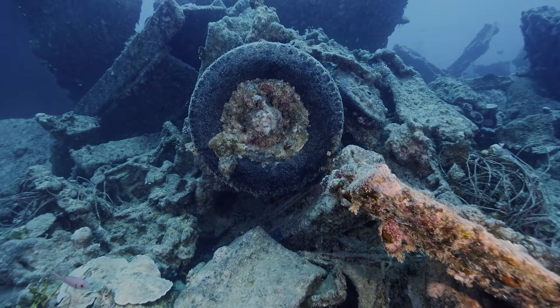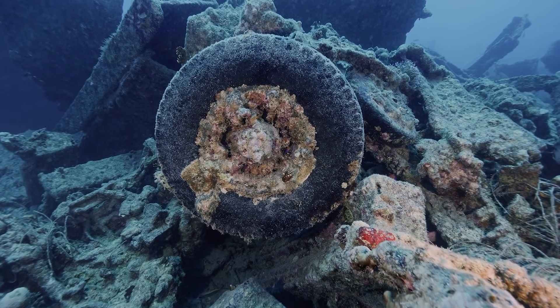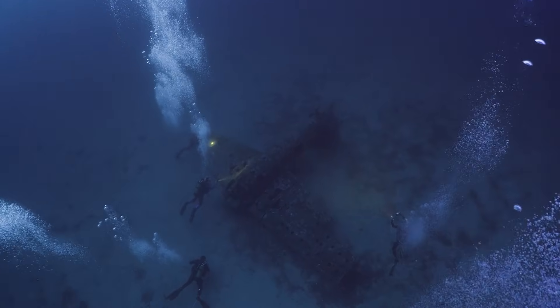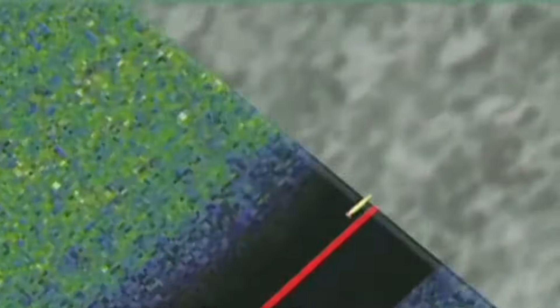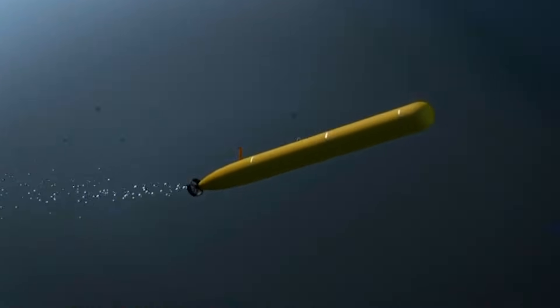That leads to an uncomfortable thought: the longer wreckage remains underwater, the harder it can become to distinguish from the environment around it — not because it's gone, but because the ocean is very good at blending things in. This is why treating the seabed like a fixed crime scene can lead to false confidence. The ocean doesn't preserve evidence; it actively reshapes and hides it. Any new search has to account for that reality, not work against it.